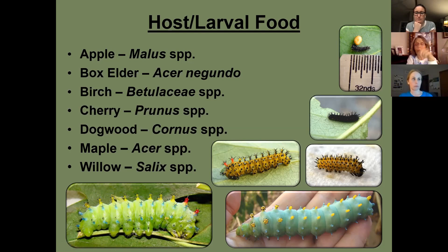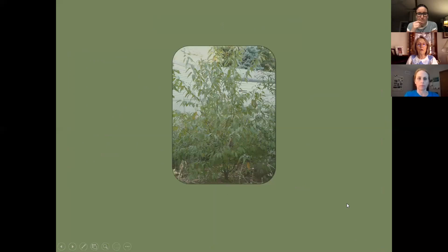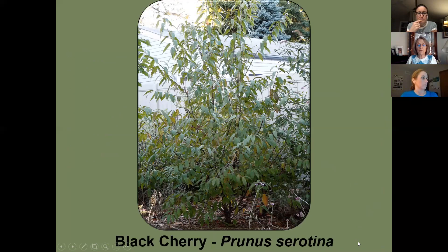An important distinction: butterflies make a chrysalis — they do not spin silk around themselves. Moths either have a naked pupa or spin silk around themselves to form a cocoon. Never call a butterfly's pupa a cocoon. Some cecropia host plants include cherry, dogwood, and willow.